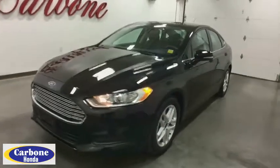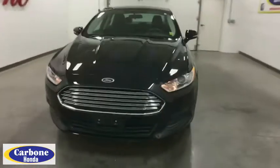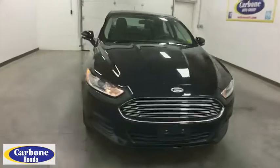2016 Ford Fusion. You can have both impressive power and great economy in a Fusion.